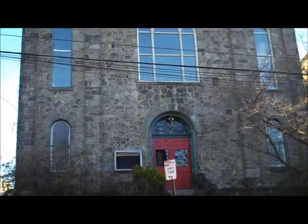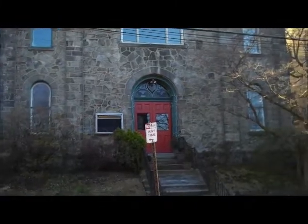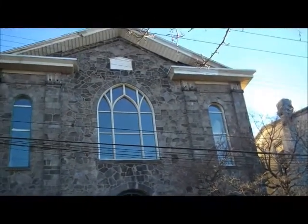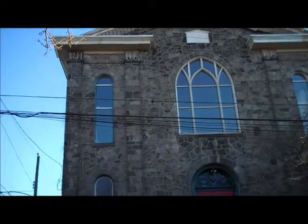Here's the old Methodist Church. It's not a church anymore — I think there's businesses in there. But it's still looking the same.